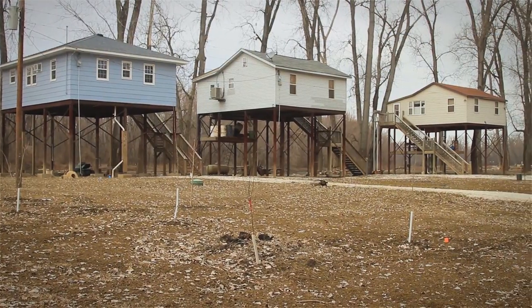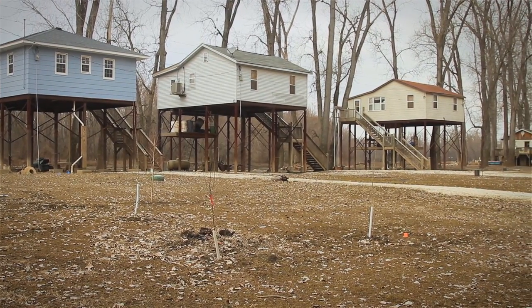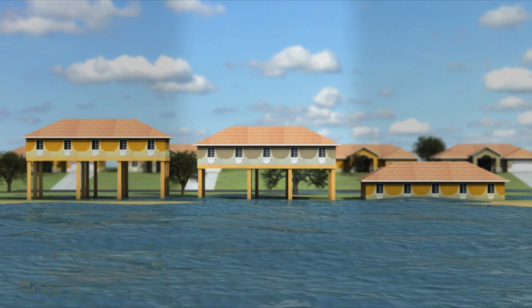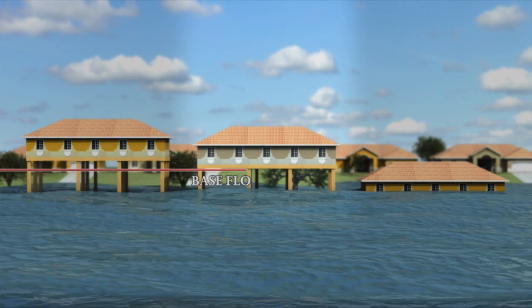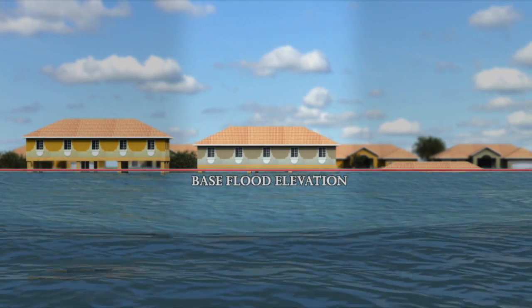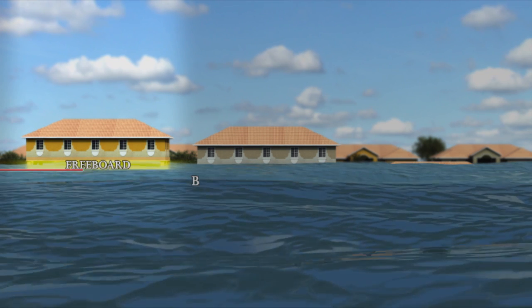The National Flood Insurance Program, or NFIP, requires buildings in high-risk flood hazard areas to be elevated to the 1% annual chance flood, sometimes called the base flood. Larger floods can and do occur, so freeboard reduces the risk for future flood damage even more.